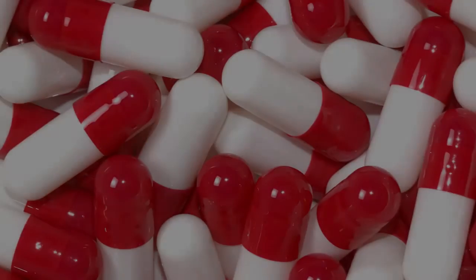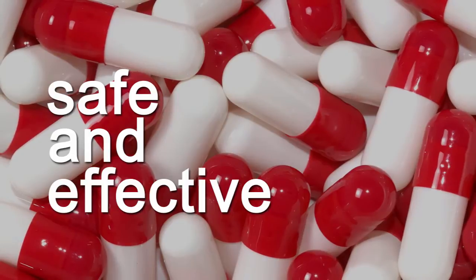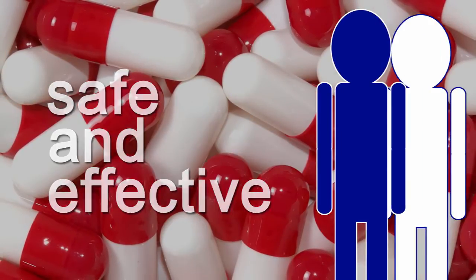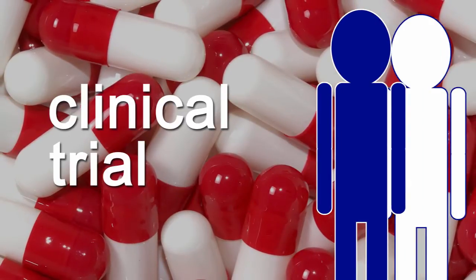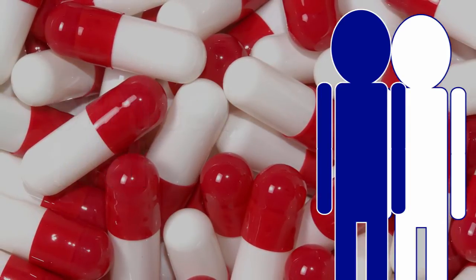Once a medicine has been developed and has proved to be safe and effective in the laboratory, it needs to be tested in patients. This is called a clinical trial and is the only way that a new medicine can be properly assessed before it is made available to the general public.